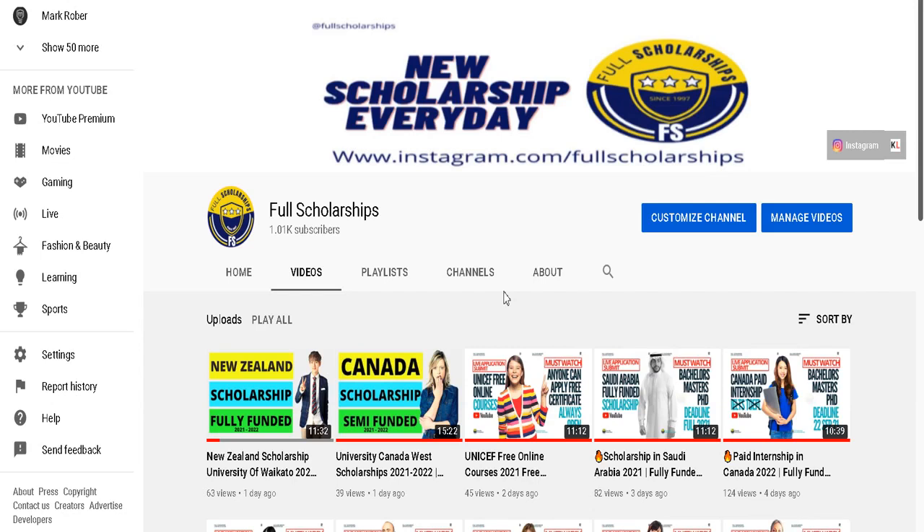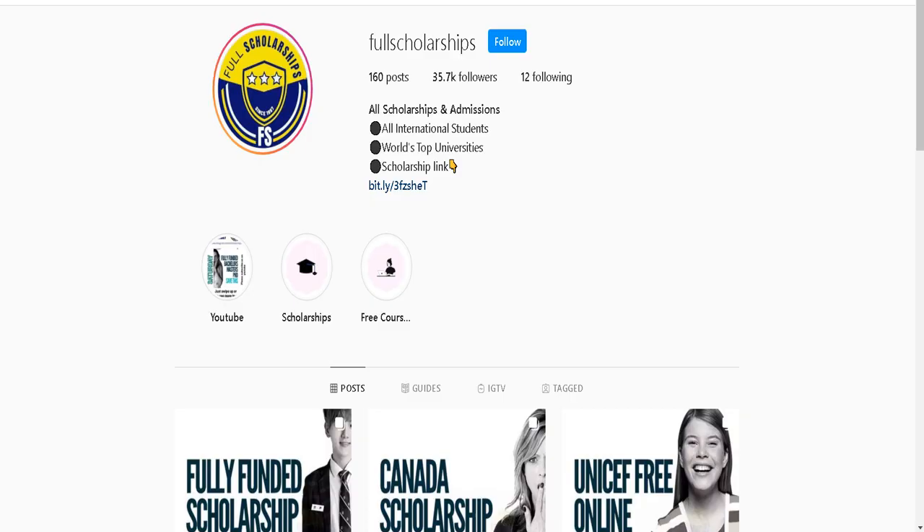Hello and welcome back to Full Scholarships. Thank you for making us reach our first thousand subscribers in a very short period of time. If you have not subscribed to our YouTube channel, please press the subscribe button, also press the bell notification icon to receive exclusive videos first. If you are not following us on Instagram, please click the follow button.